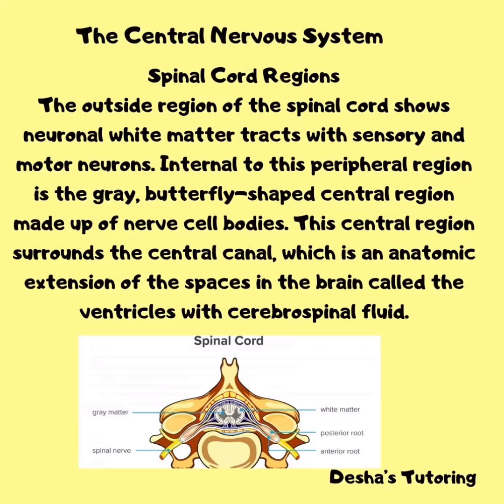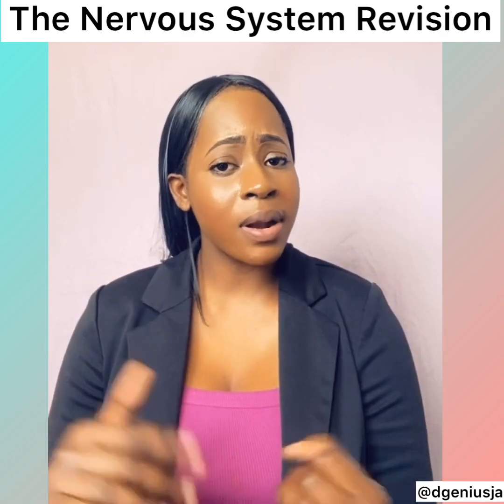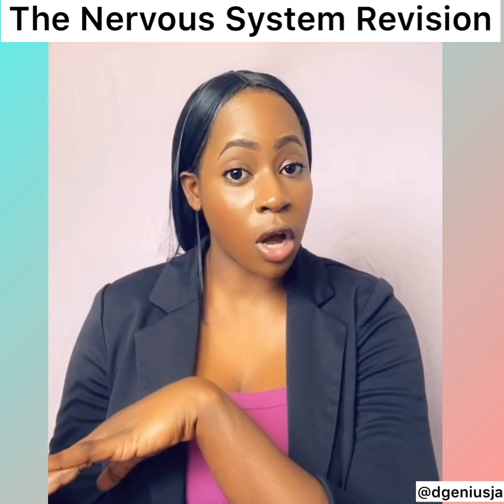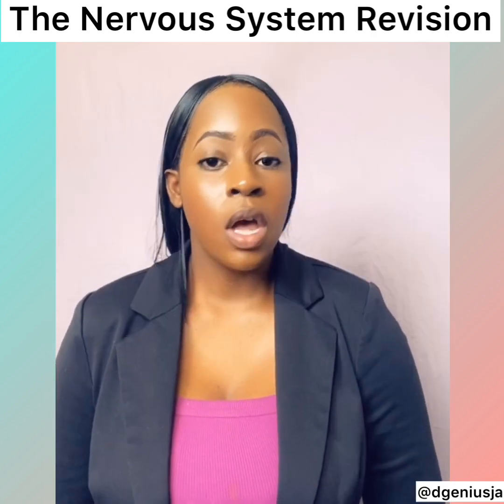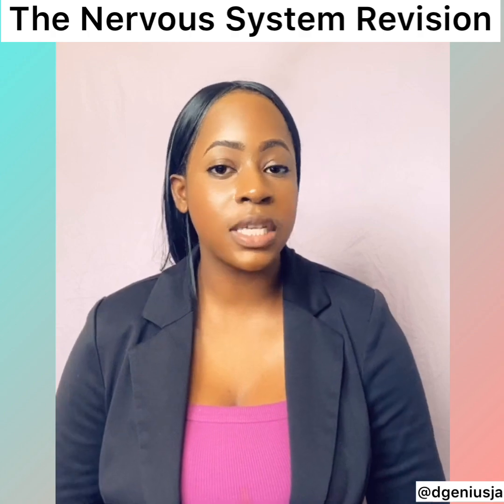Within the spinal regions, the outside region of the spinal cord shows neuronal white matter tracts with sensory and motor neurons. Internal to the peripheral region is the grey, butterfly-shaped central region made up of nerve cell bodies. The central region surrounds the central canal, which is an anatomic extension of the brain's ventricles containing cerebrospinal fluid. The spinal cord has two main functions: to carry information from the brain to the rest of the body, and to carry information from our body's external environment to the brain, and to coordinate reflexes.